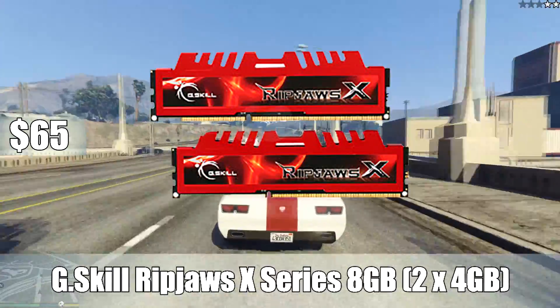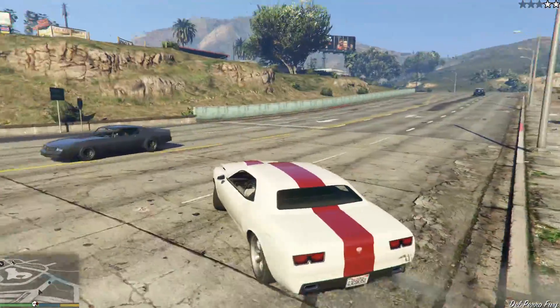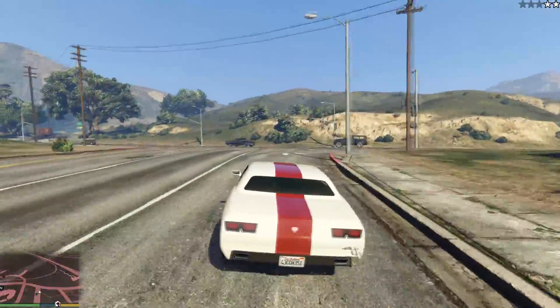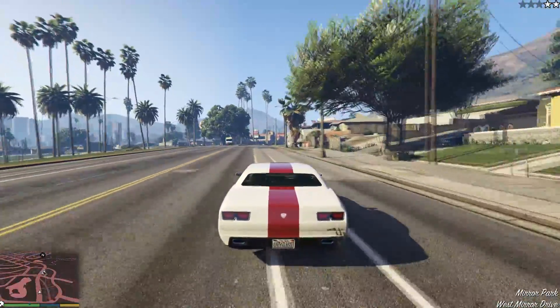For RAM, I went with G.Skill Ripjaws X-Series 8 gigabytes — two 4 gigabyte sticks running at 1600 megahertz — for $60. The motherboard does have four RAM slots, so these are two 4 gigabyte sticks. Say 16 to 20 months down the line you want to go with a 16 gigabyte configuration — you just have to buy another kit of the same RAM and you'll be good to go. But for now, 8 gigabytes is more than enough.